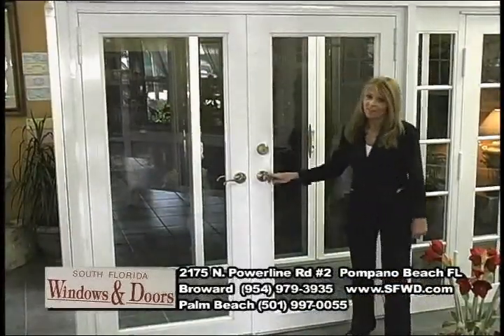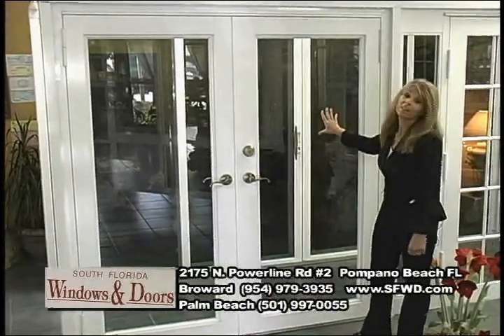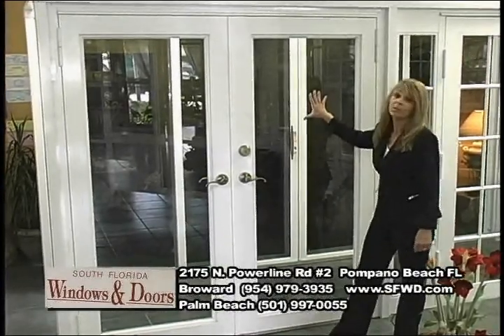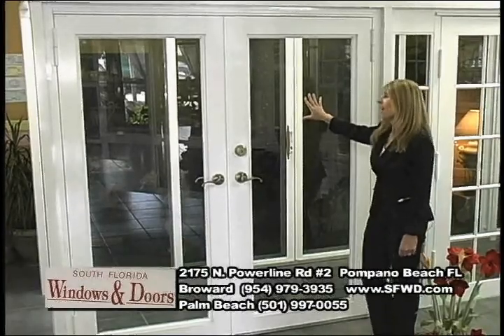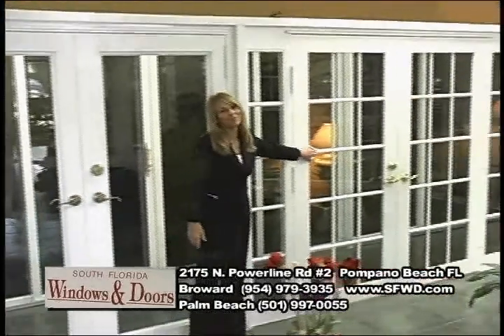What happens a lot of times today is when customers come in and they want to replace their sliding glass doors, they'll take out the sliding glass doors and replace them with beautiful French doors. This style happens to be faux view, and this style happens to be traditional colonial.